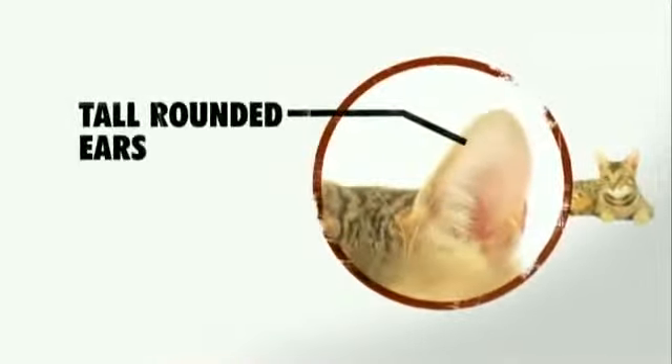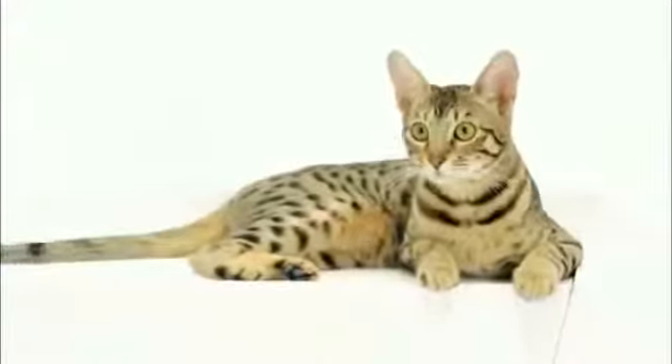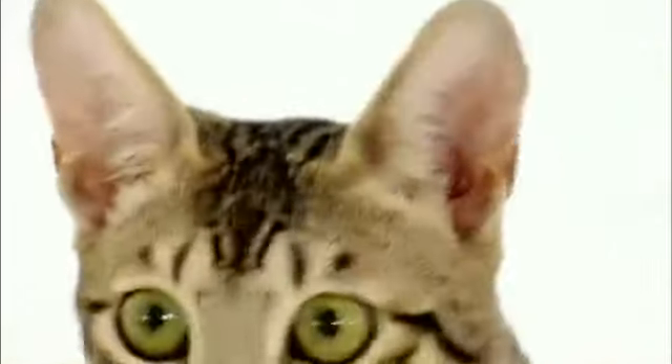The Serengeti's head is often dwarfed by their rather large ears. They sit upright and rounded on the top of their head, giving them a look of heightened alertness. Really big ears — just giant ears.